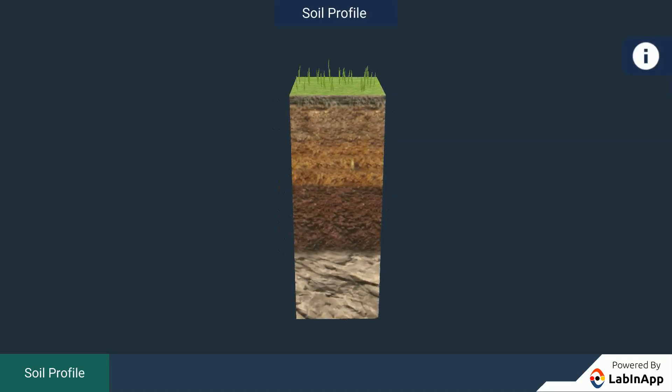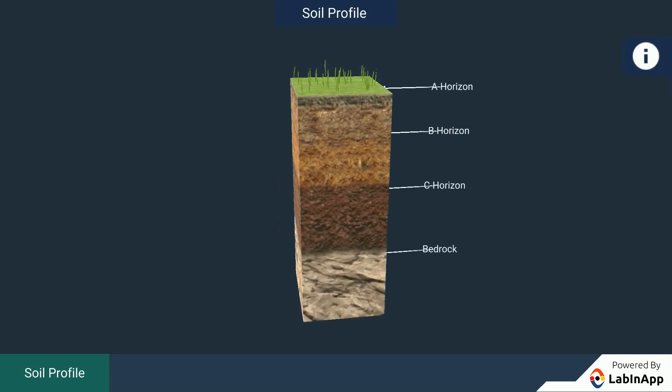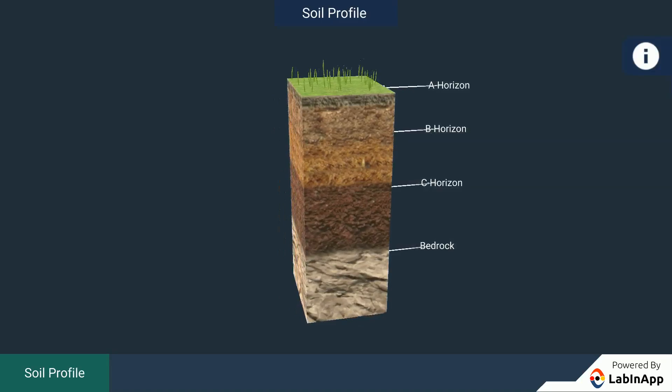These layers are referred to as horizons. Here, we can see four layers or horizons of the soil.